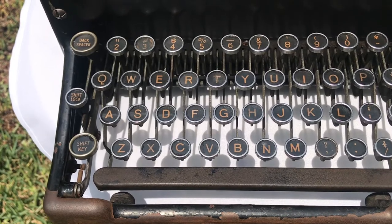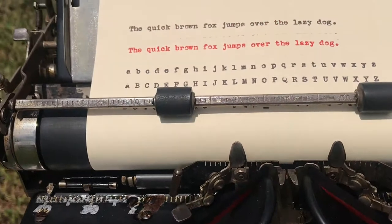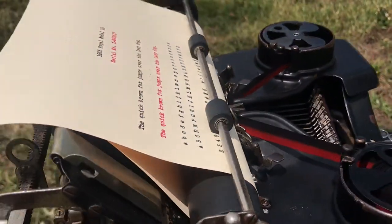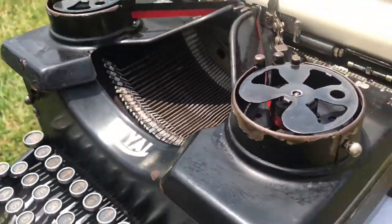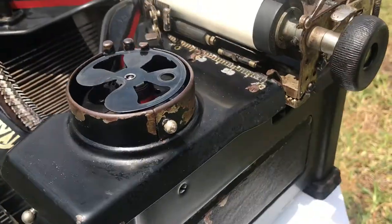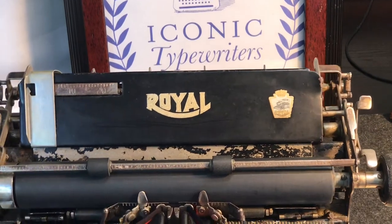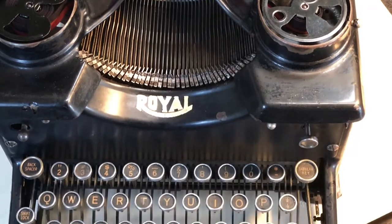This machine features glass keys and chrome-plated keytops, providing subtle tactile feedback. This machine is done in clean-cut control.